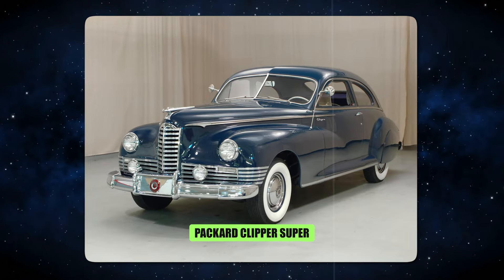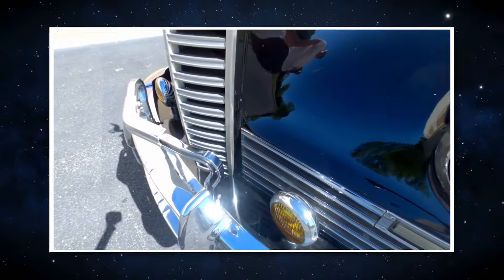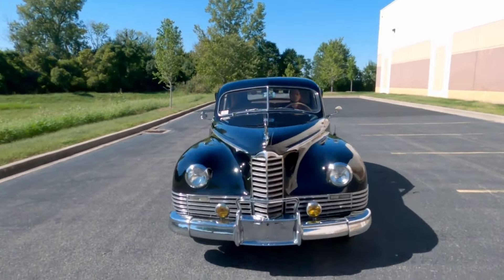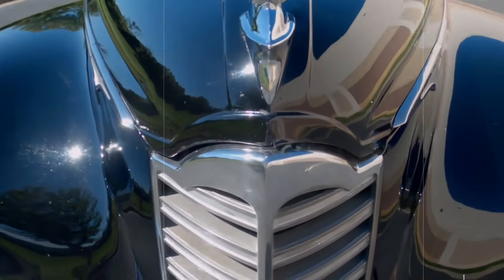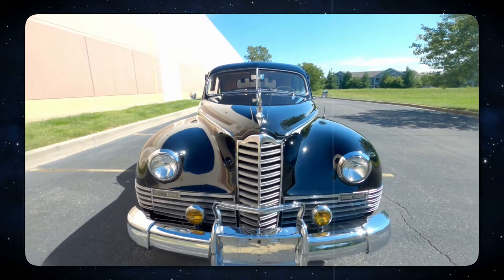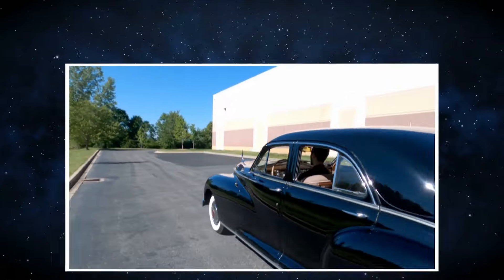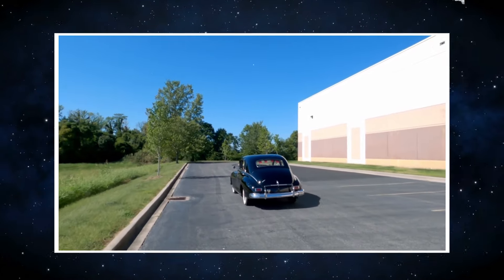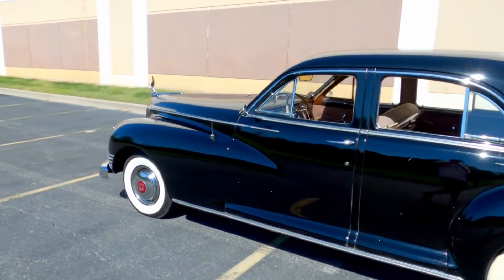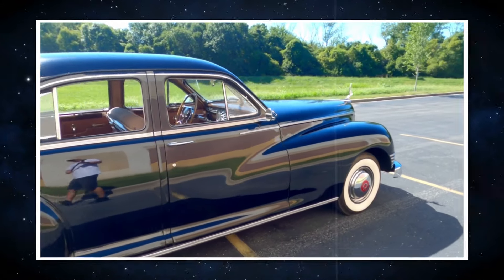Number 3: Packard Clipper Super. The 1955 Packard Clipper Super retailed for an average of $7,700. Look no further if you're looking for a vehicle that prioritizes grace over speed. A vintage American car has a certain quality, and this also applies to the 1955 Packard Clipper Super. Its graceful design easily arouses appreciation wherever it goes, and it's more than just a car — it's a memory of a bygone era, when sophistication and style were the norm on the road.